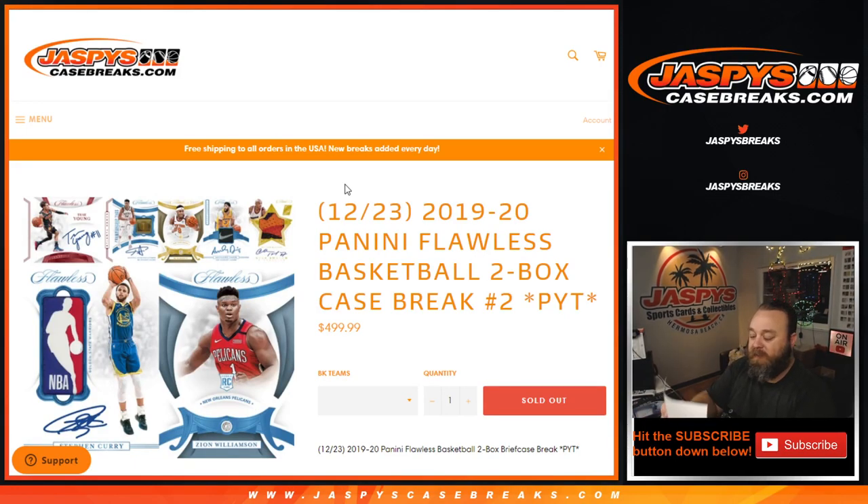Hi everyone, Sean with JaspysCaseBreaks.com here doing 2019-2020 Panini Flawless Basketball. Two box case break, pick your team number two. All cards ship — it's incredible.